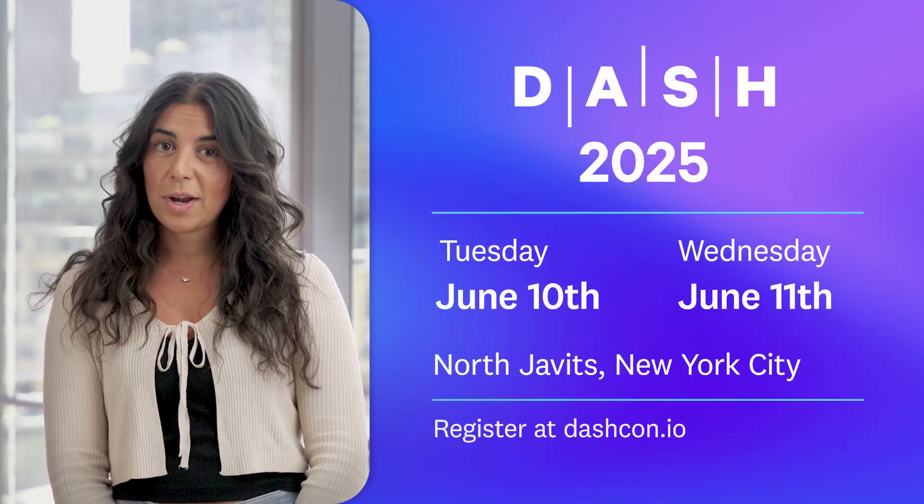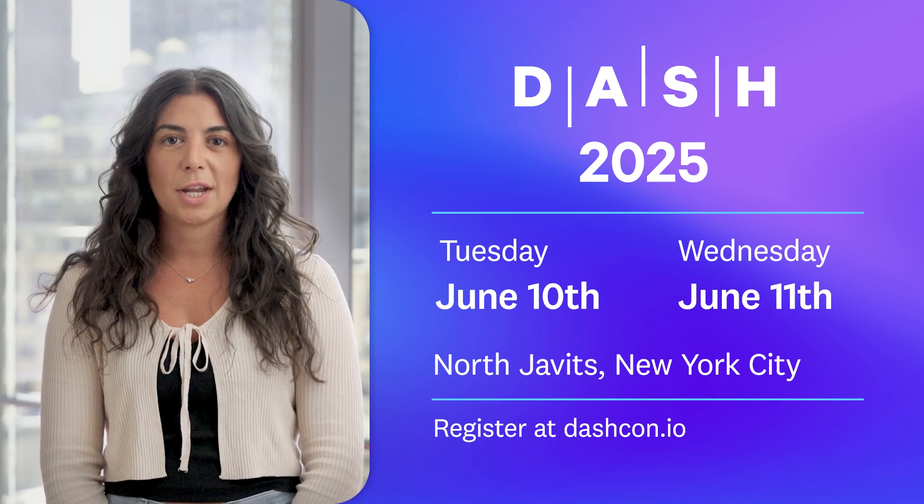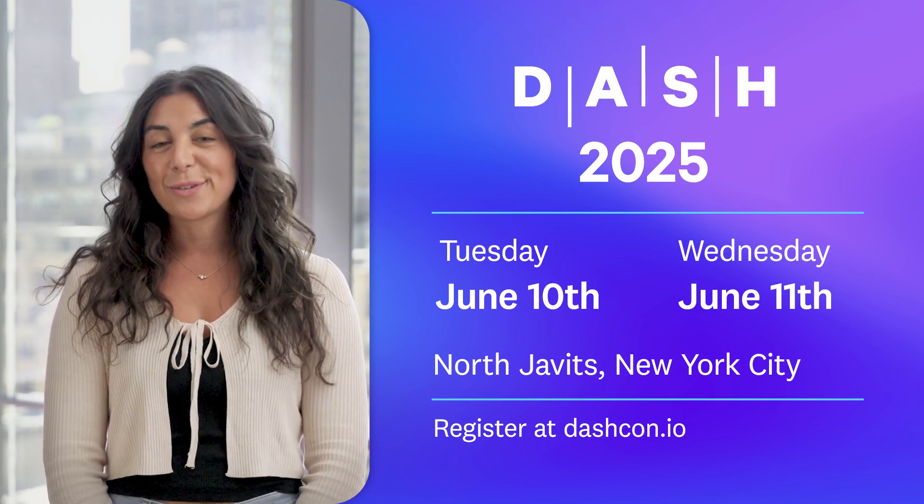There's still some time to register. Visit dashcon.io for a full look at this year's agenda and to get your tickets today. We look forward to seeing you at North Javits on June 10th and 11th.